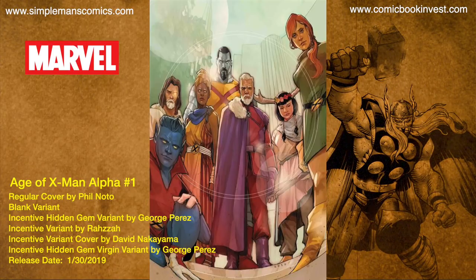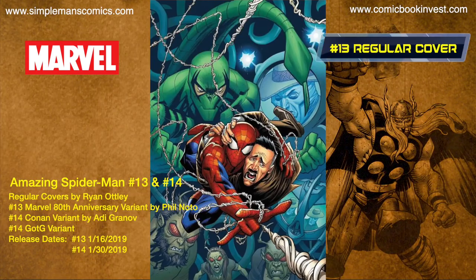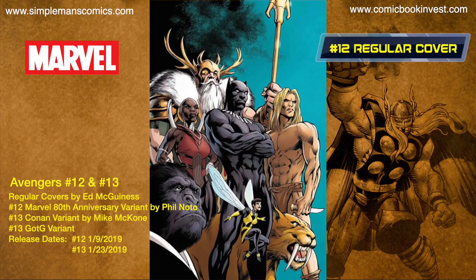Amazing Spider-Man issues number 13 and number 14 are gonna release January 16th and January 30th, 2019. Issue number 13 is gonna have a regular Ryan Otley cover and a Phil Noto Marvel 80th anniversary cover, while issue number 14 will have the regular Otley cover, a Conan variant by Adi Granoff, and a Guardians of the Galaxy variant.